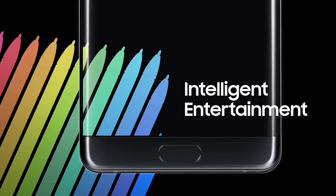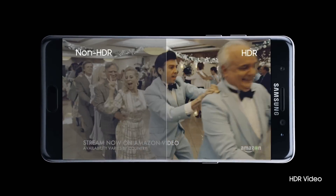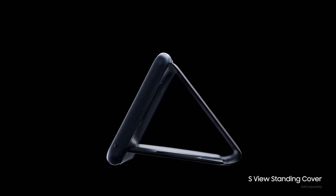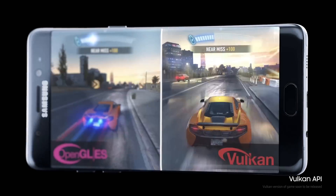The pricing on this is $850 with T-Mobile. I don't know about you guys but I'm really excited about this phone. So my question to you is: are you going to get this phone? Are you as excited as I am?